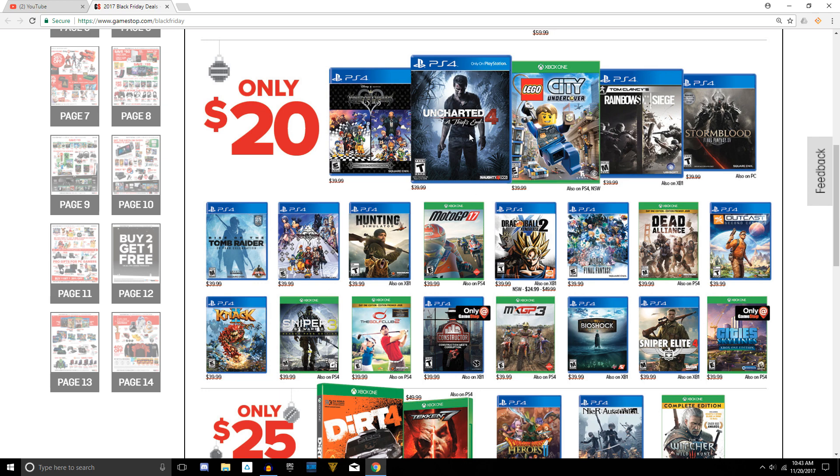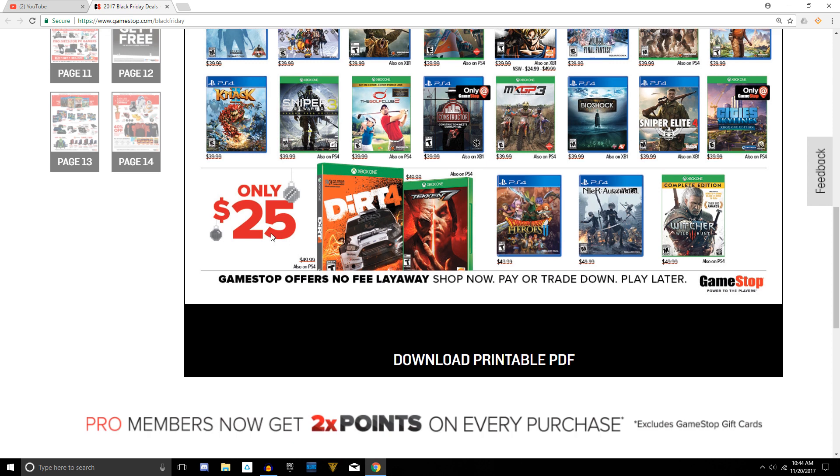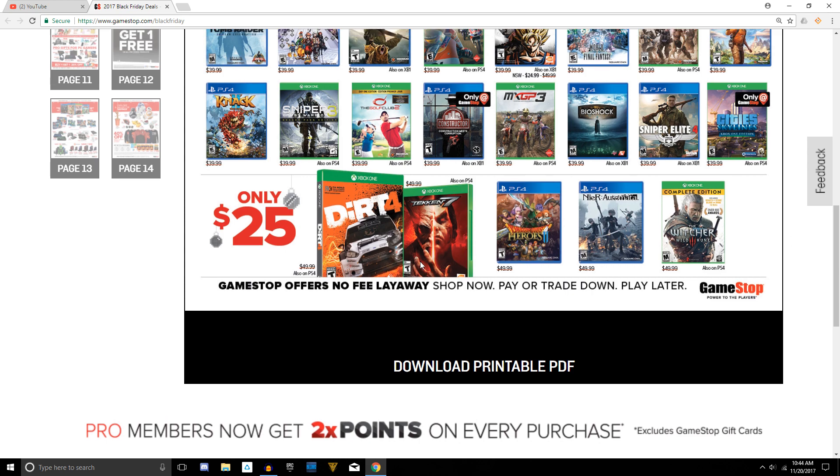Also in the $20 bin: Uncharted 4, Rainbow Six Siege, World of Final Fantasy, Dragon Ball Xenoverse 2, Rise of the Tomb Raider, and the BioShock Infinite Collection. In the $25 bin we have games like Tekken 7, Dragon Quest Heroes 2, Nier Automata, and The Witcher 3 Game of the Year Edition. I mean, it doesn't get any better than that — some really great recommendations there.